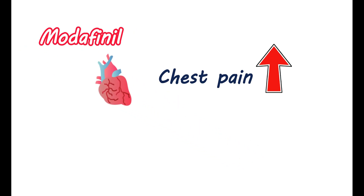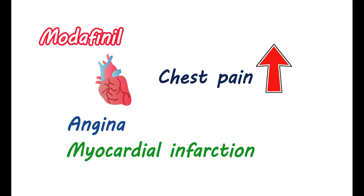Modafinil may affect the function of your heart slightly and may increase chest pain. Therefore, it is not recommended in patients with angina or a recent history of myocardial infarction. If you have cardiac ischemia or left ventricular hypertrophy, this medication is not recommended for you.